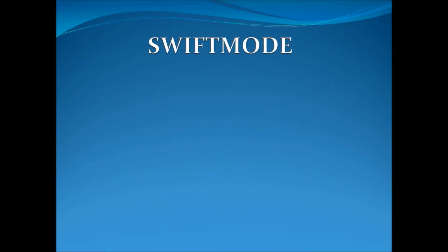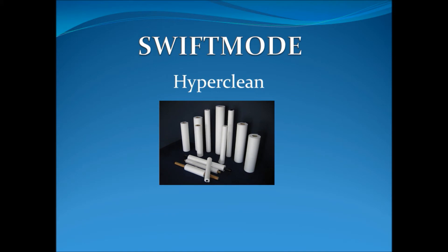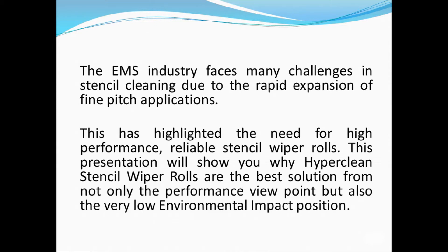Welcome to SwiftMode's presentation of our HyperClean under Stencil Wiper Rolls. We hope that this will give you a clear understanding about HyperClean, together with some comparisons of other products on the market. The EMS industry faces many challenges in stencil cleaning due to the rapid expansion of fine pitch applications. This has highlighted the need for high performance, reliable stencil wiper rolls. This presentation will show you why HyperClean Stencil Wiper Rolls are the best solution from not only the performance viewpoint, but also the very low environmental impact position.